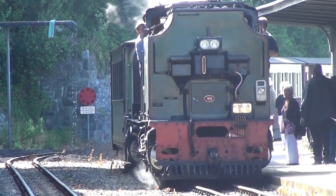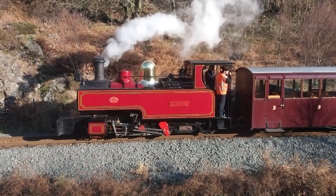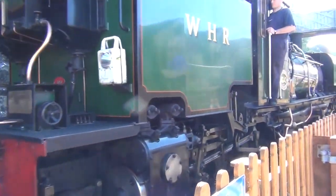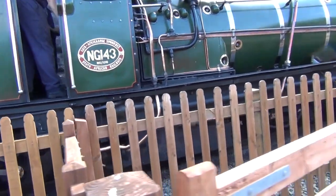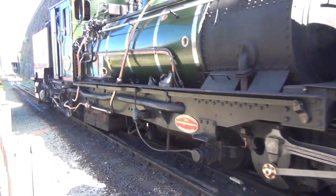Welcome to Hello Explorers. The Welsh Highland Heritage Railway — the UK's longest heritage railway. Join us on a journey through the stunning Welsh landscape, from Caernarfon to Porthmadog. Experience the power of our historic steam locomotive, enjoy comfortable carriages, and savour freshly cooked food on board. Step back in time and create unforgettable memories with us.